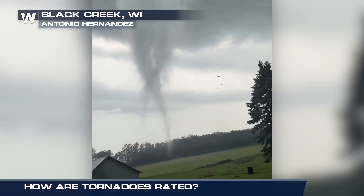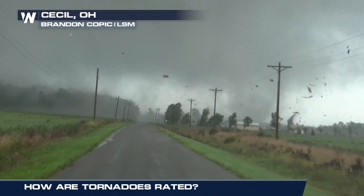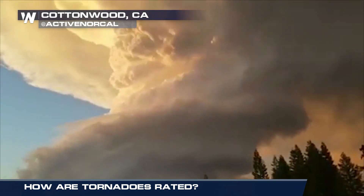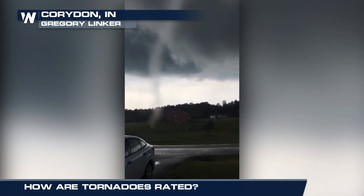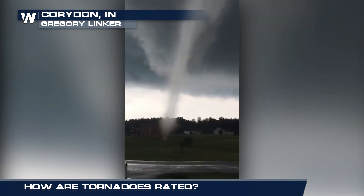Tornadoes — a monstrous tunnel of wind capable of causing destruction within a matter of seconds. We start with a supercell, a rotating thunderstorm. The base of the storm starts to lower and then a funnel cloud emerges. This funnel cloud connects to the debris cloud on the ground and a tornado is formed.